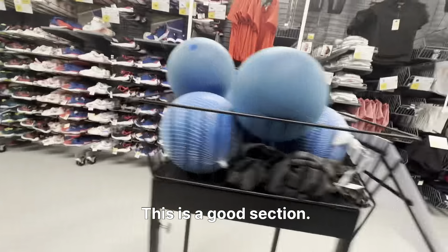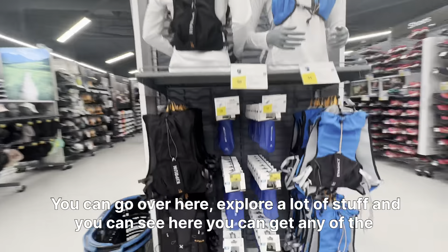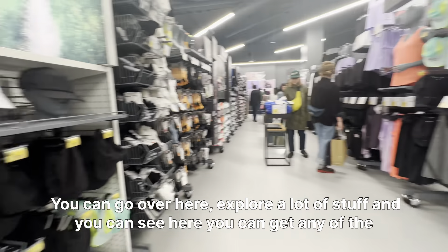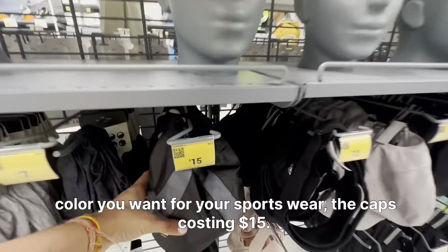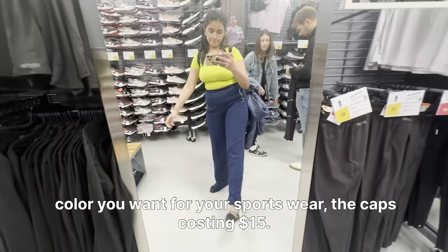This is a good section — you can go over here and explore a lot of stuff. You can get any color you want for your sportswear. The caps are costing $15.